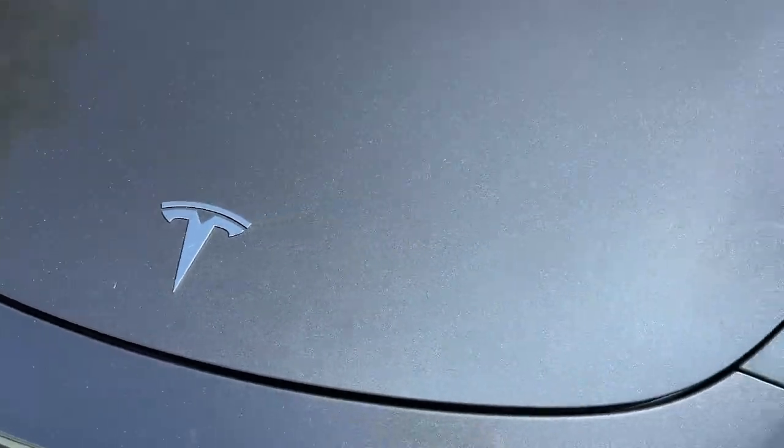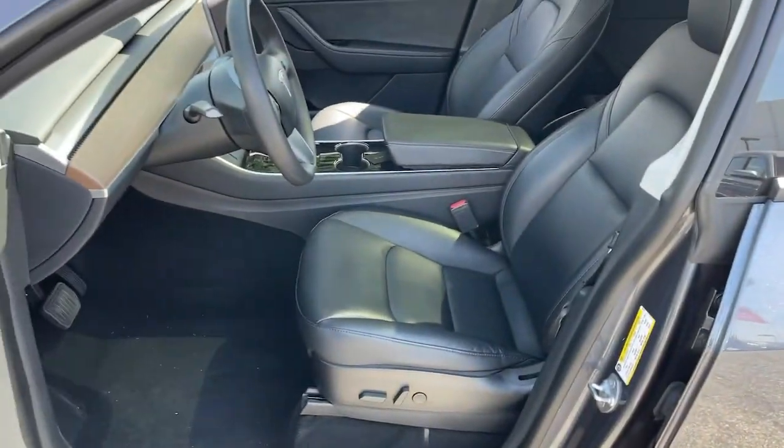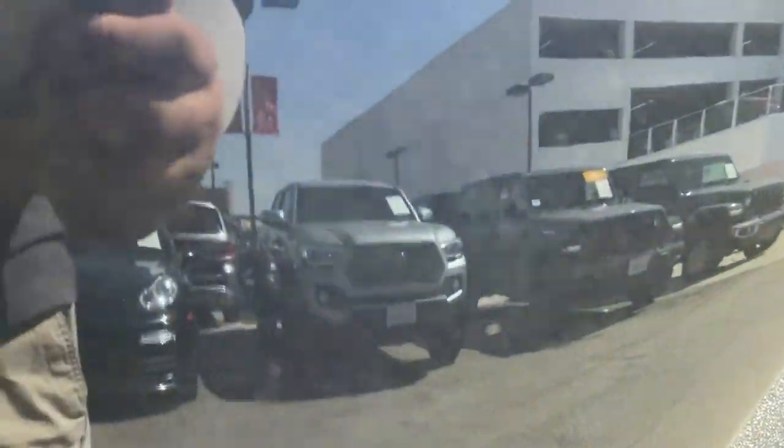Panoramic roof, keyless entry, navigation system, sunroof/moonroof, all-wheel drive, fog lamps, lane keeping assist, adaptive cruise control, keyless start, heated mirrors.